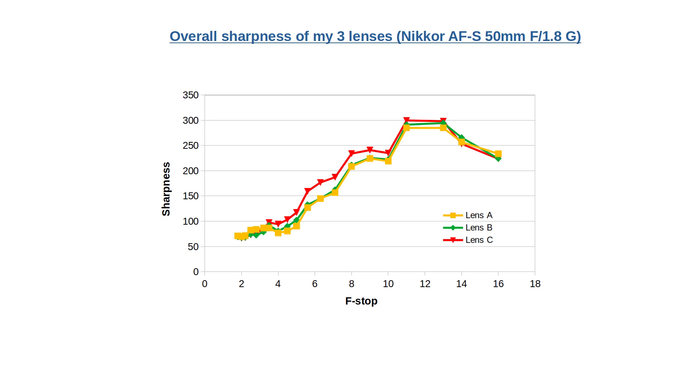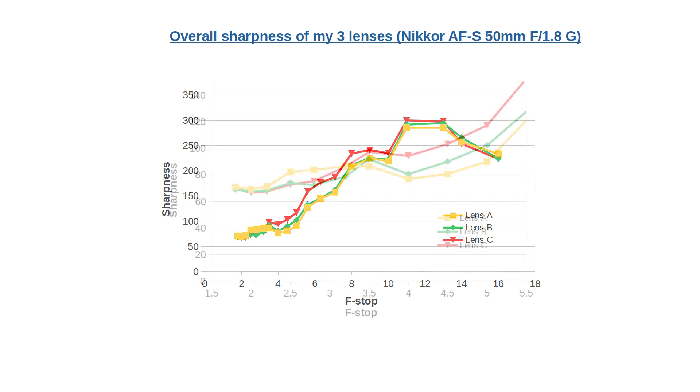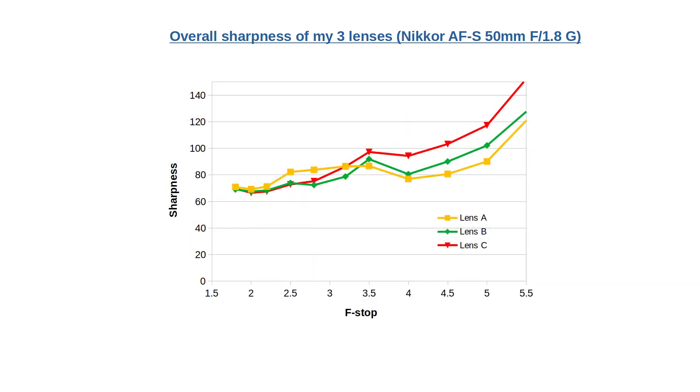The overall sharpness of the three lenses suggests that the best lens from my first video, lens C, is still the best at most f-stop values. However, below f-stop 3.2, this is not so anymore. At these values, lens A — which I called the lemon in my first video — actually seems to be better.